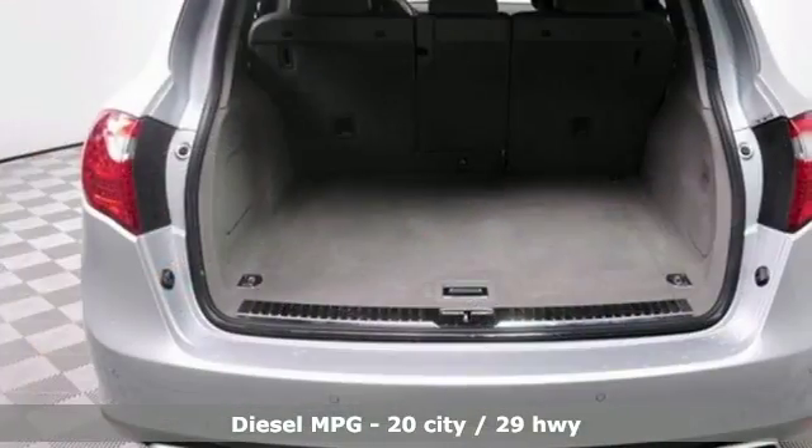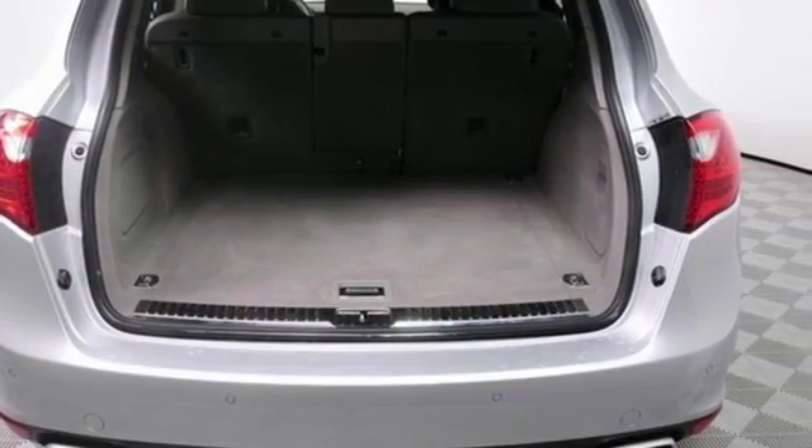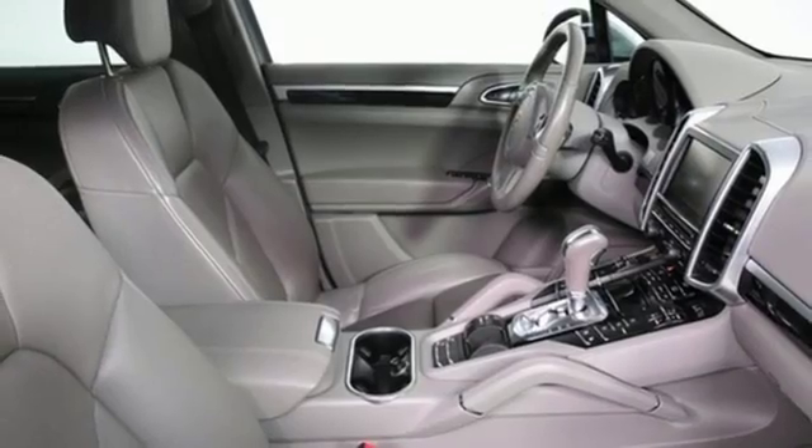It includes all-wheel drive, leather seats, climate control, rain-sensing wipers, heated mirrors, and a power lift gate.